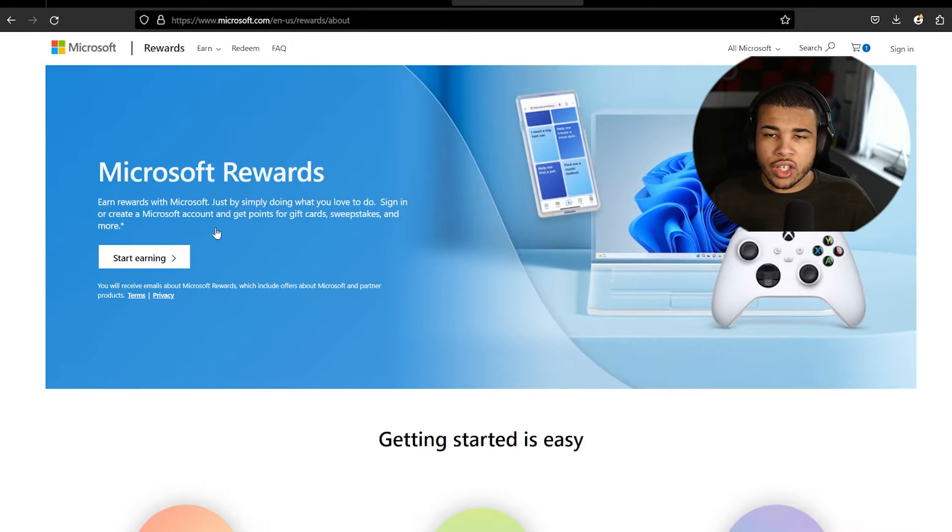So in order to get unlimited Microsoft Rewards, you obviously have to be on their official website. It looks like this, but something you probably didn't know — I'm on Firefox right now — but you should probably be on Bing because they're going to give you 10% more Microsoft points simply by using that browser. So let's go ahead and switch over there.